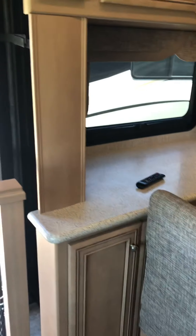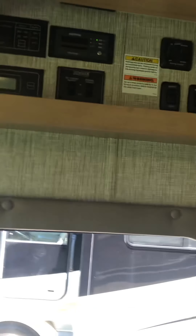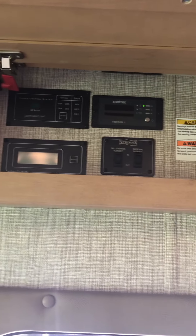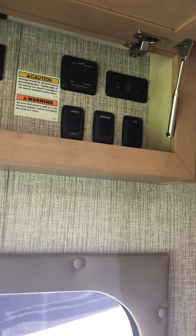This is the slide — you're looking at it slide in. This is the thing I was telling you about: the lock mechanism on the slides. It's one of the nuances of this coach. This is your main spot where you turn your battery disconnect off. Slide control for the main salon.